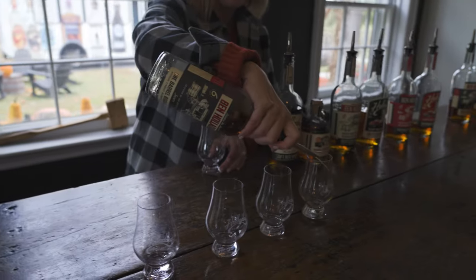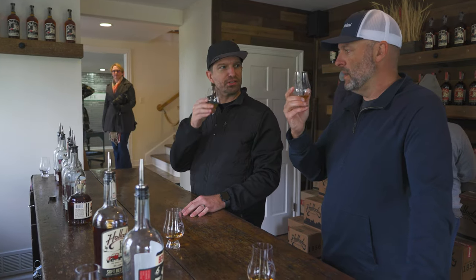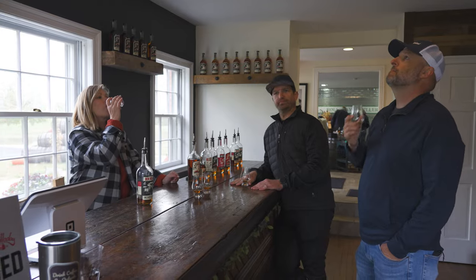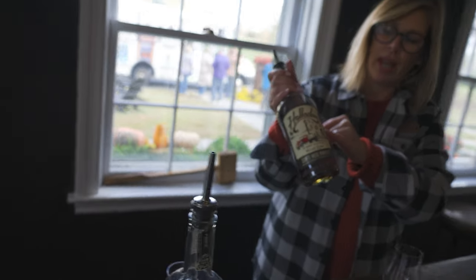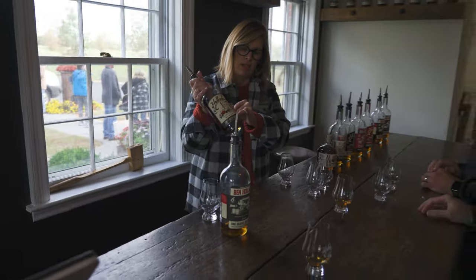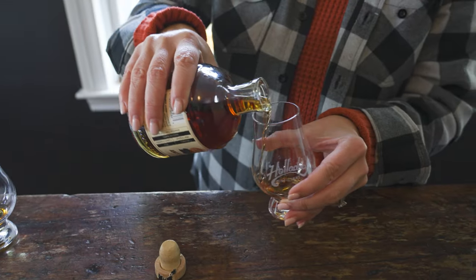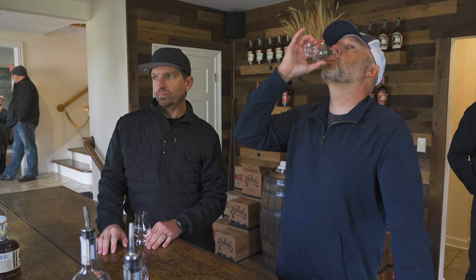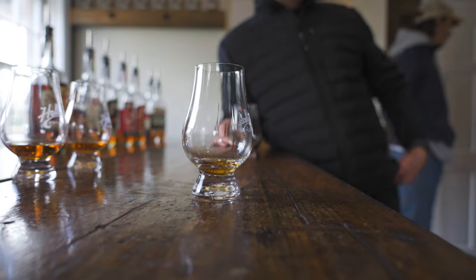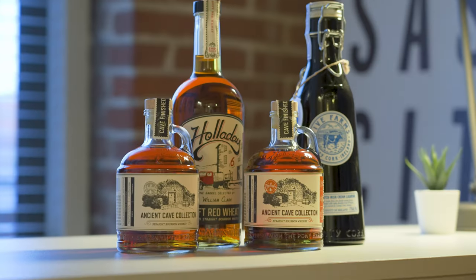Let's try the Shorty One Barrel — Missouri hug, I love the rye mash bill. Next, we tried the William Clark One Barrel. We also had to try the distillery-only Ancient Cave Collection. Both the smoked and double-oaked were amazing — surprisingly, we actually liked the smoked better than the double-oaked. These were both amazing, and Heather hooked us up with a couple of bottles for our collection. We also took home the William Clark One Barrel that we tried at the distillery.